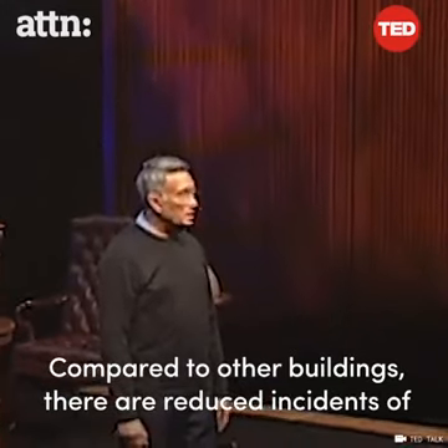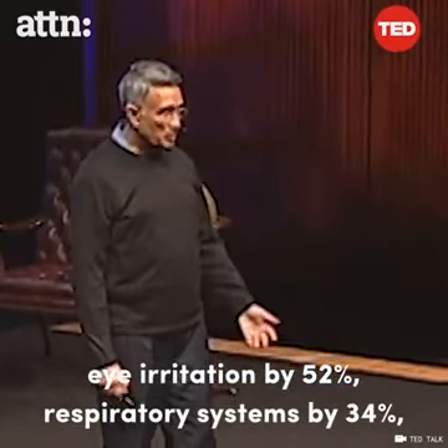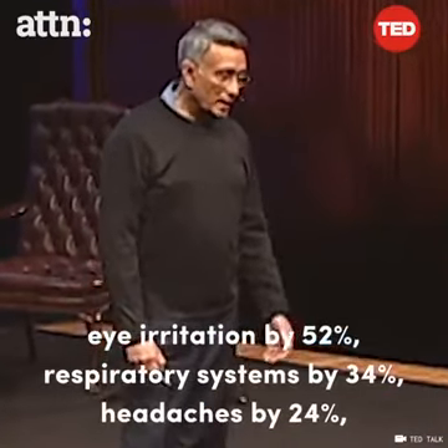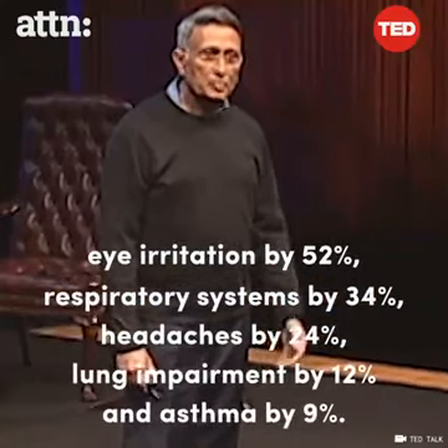Compared to other buildings, there is a reduced incidence of eye irritation by 52%, respiratory issues by 34%, headaches by 24%, lung impairment by 12%, and asthma by 9%.